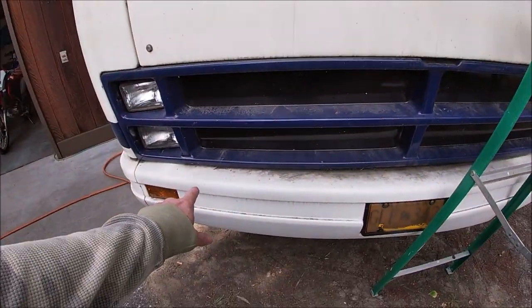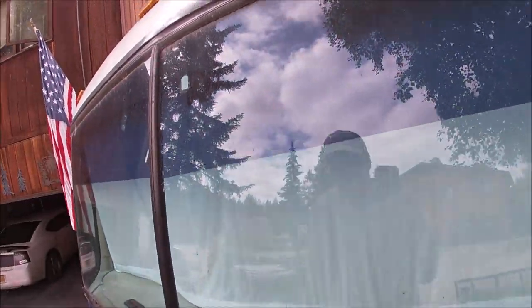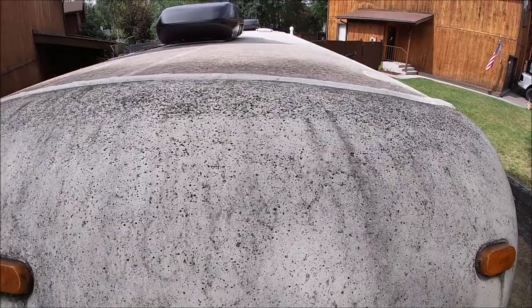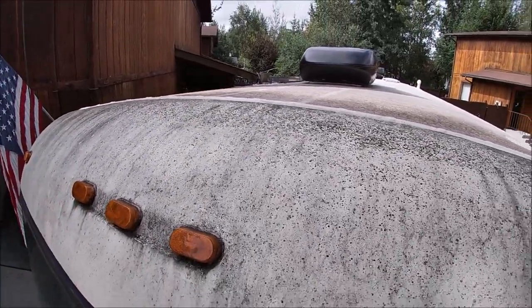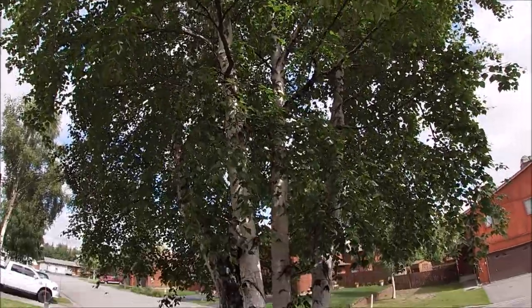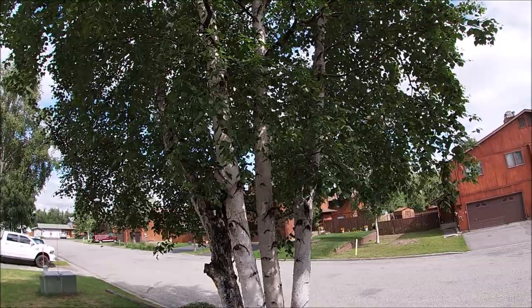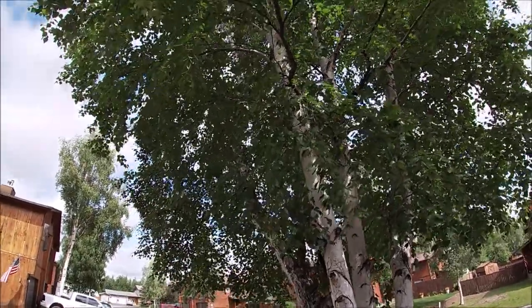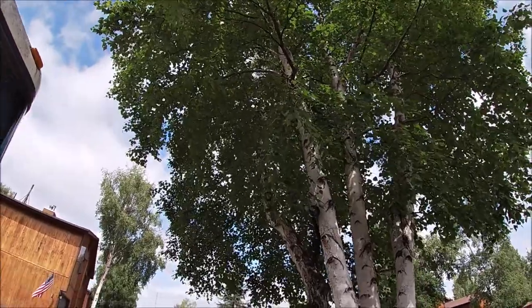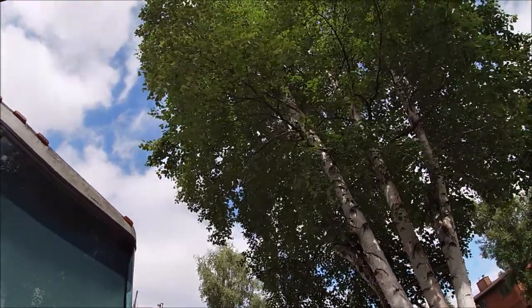Hey guys, Keith of Alaskan Motorhome. I got the motorhome moved yesterday, but today my project is to clean it. Look how filthy this thing is — especially up here. It's all from that birch tree. You can literally sit out here some days and it looks like sprinkles of rain coming down, but it's whatever is coming out of this tree. I don't know if it's sap — somebody told me there's little bugs that live up in these trees and that's their excrement coming down.